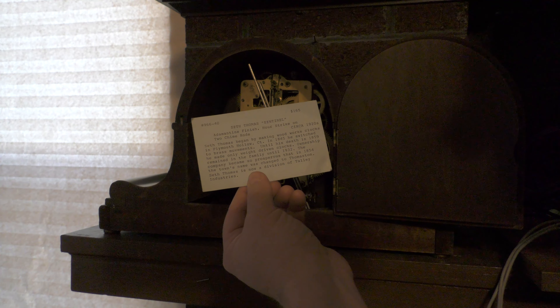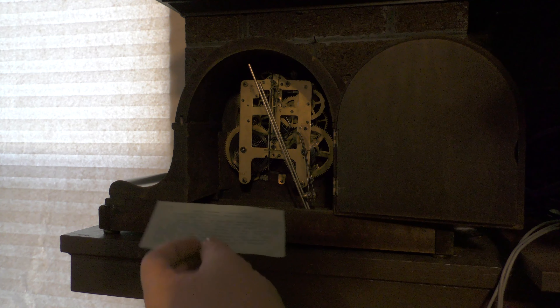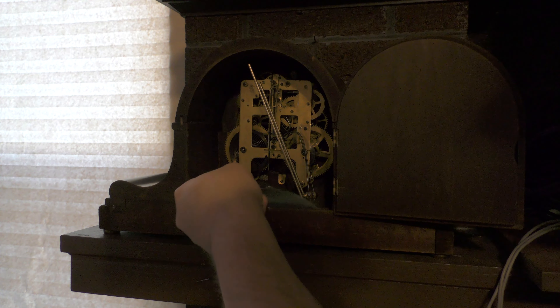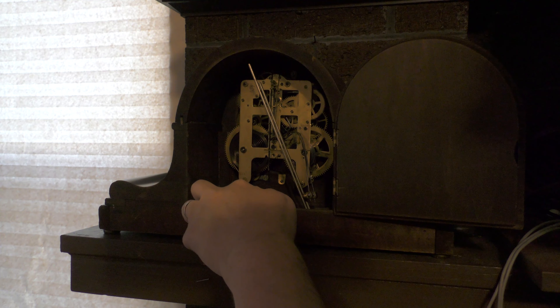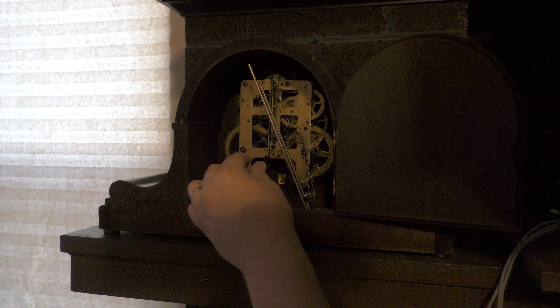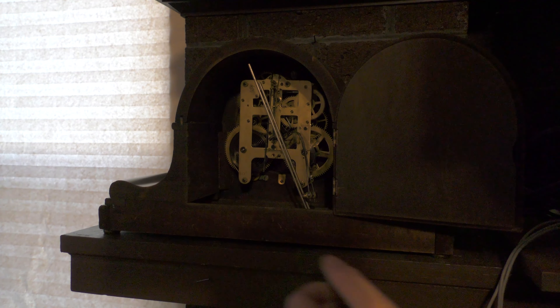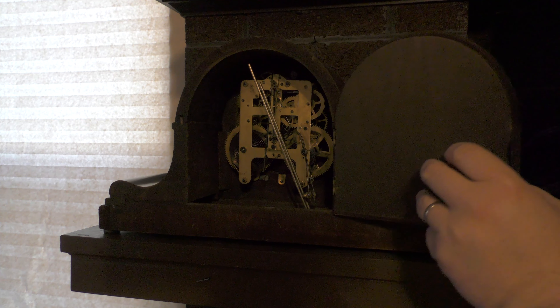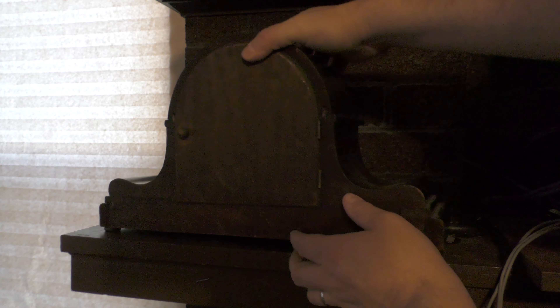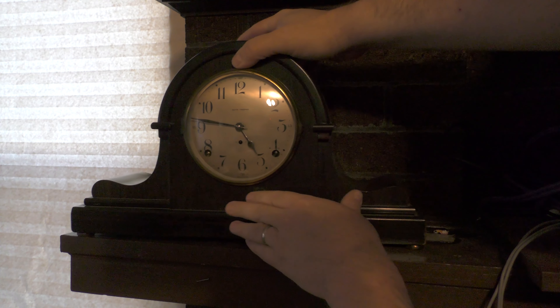Seth Thomas is now a division of Talley Industries. According to my research, Seth Thomas the company ceased operations in 2009, so really not all that long ago — but in general Seth Thomas has been making clocks for about 200 years, which is pretty cool. My parents have a clock very similar to this and I've always been fascinated by it.